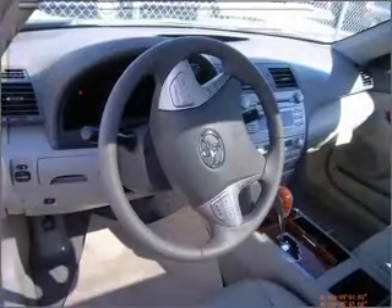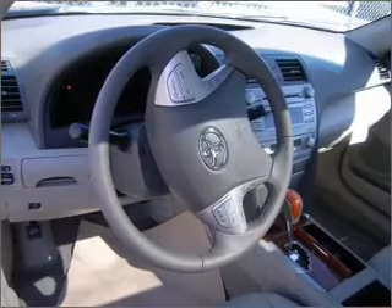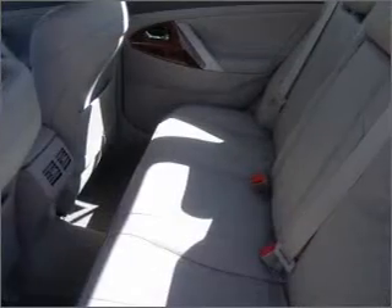Anti-lock brakes help you bring your vehicle to a safe stop. He's always hot and she's always cold — solve this problem while driving with dual temperature controls. Let the outside in with a built-in sunroof.